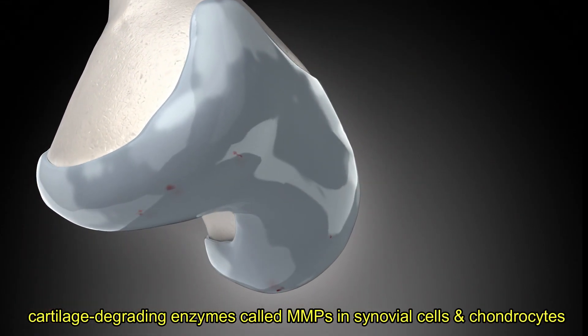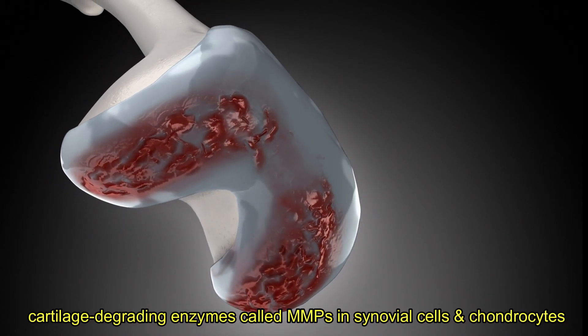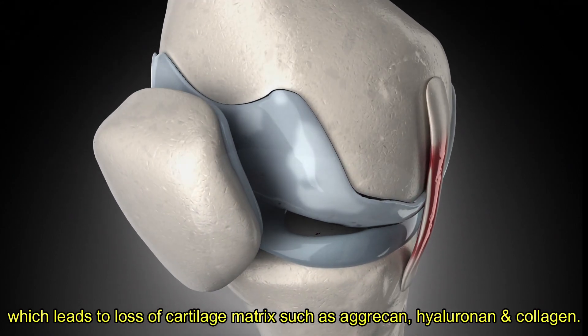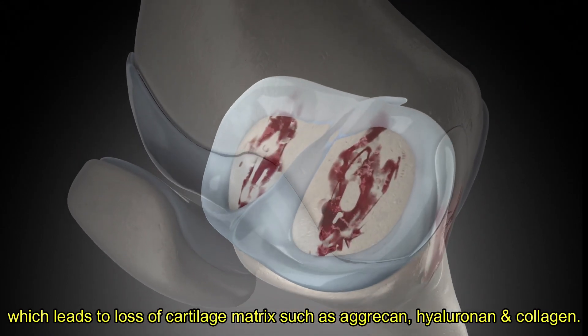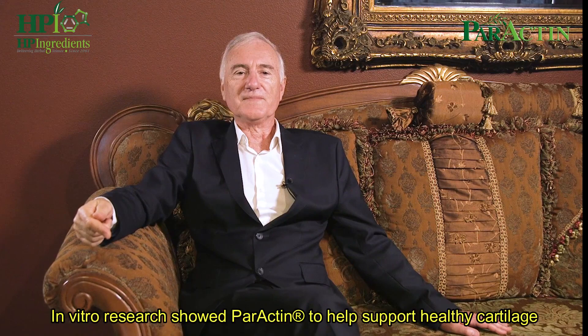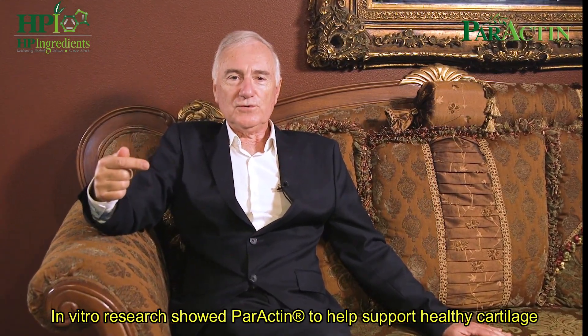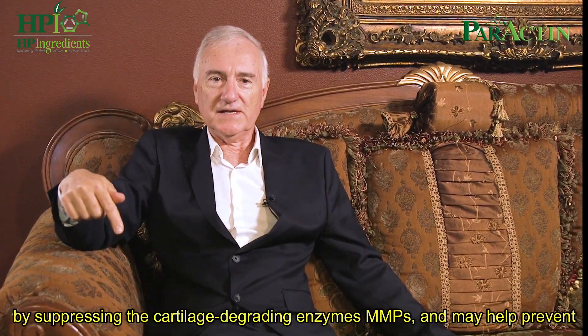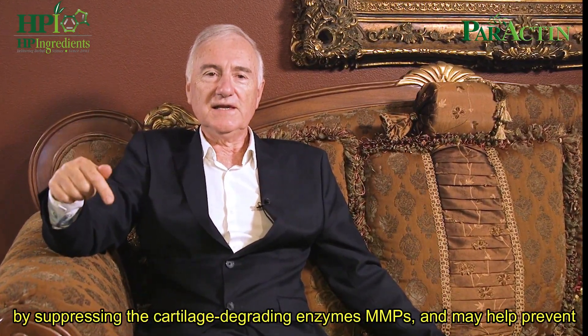Cartilage degradation is caused by the overproduction of cartilage-degrading enzymes called metalloproteinases in synovial cells and chondrocytes. This leads to loss of cartilage matrix such as aggrecan, hyaluronan, and collagen.